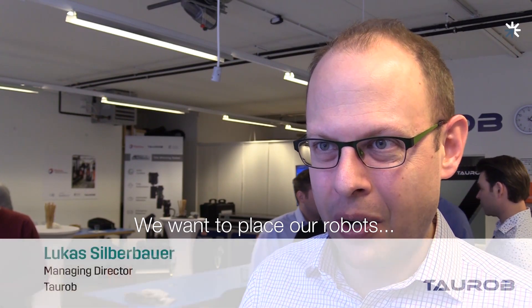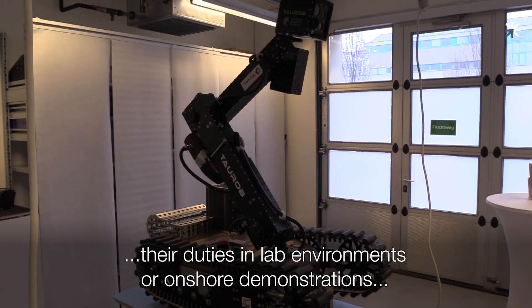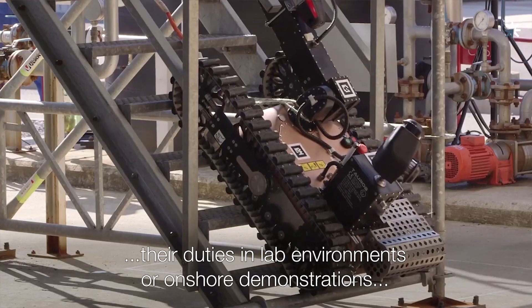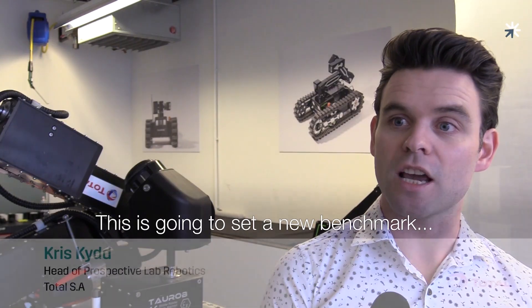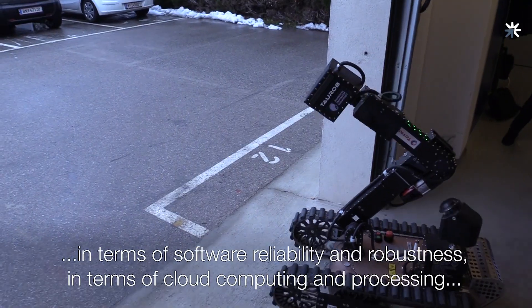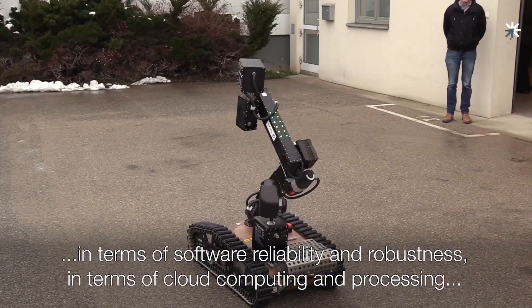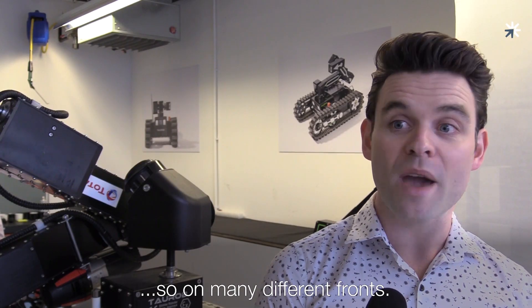We want to place our robots, who so far have only performed their duties in lab environments or onshore demonstrations, to an actual offshore productive site. This is going to set a new benchmark in terms of hardware, ATX certification, software reliability and robustness, and cloud computing and processing — on many different fronts.